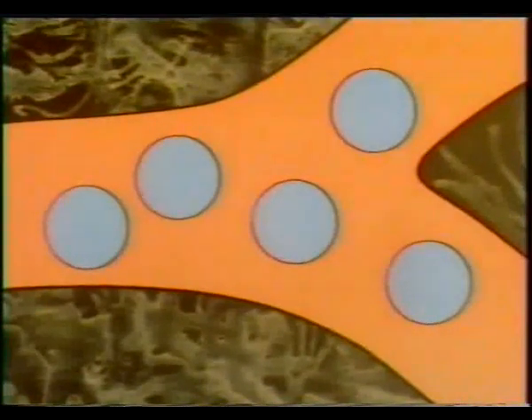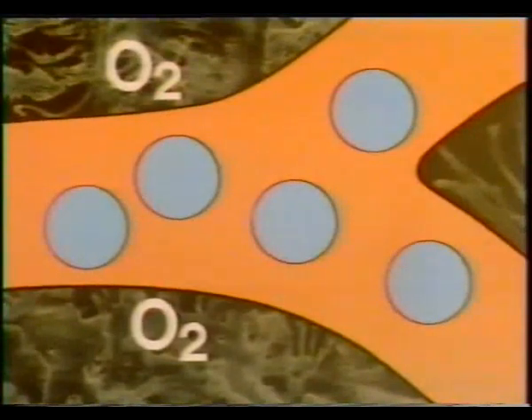Using x-rays and a special dye injected into the bloodstream, we can watch this dye, carried by the blood, passing through some of the blood vessels in the lung. See the diaphragm at the bottom? Let's look at what happens inside the lungs. Here's one of the tiny capillary blood vessels in the wall of one of the alveoli.